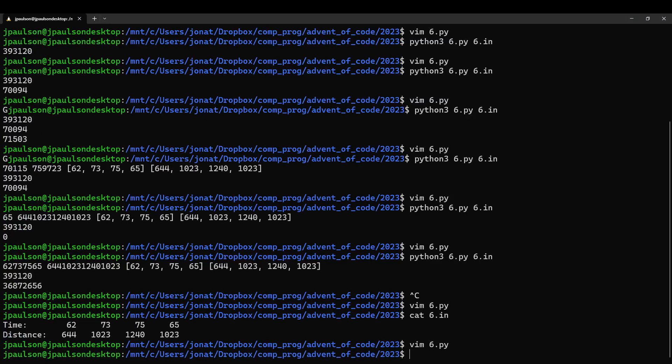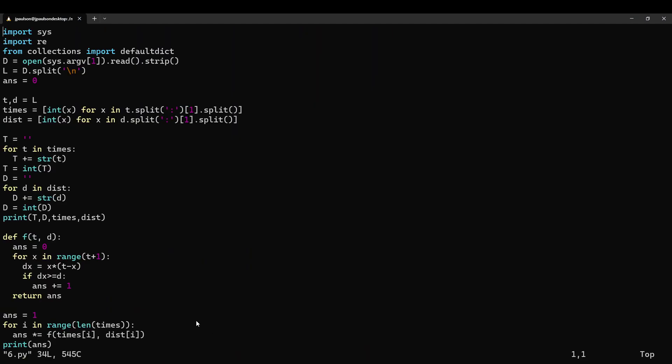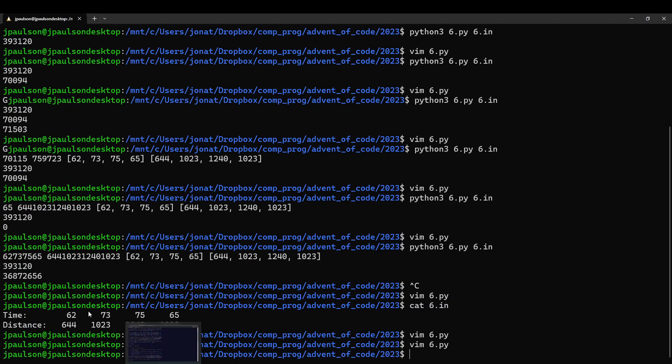The question is just how many values of t are there so that you go at least this distance. In part one, all the numbers are very small — you just brute force it. They wanted the product, fine. In part two, they say concatenate all the numbers, which took me an embarrassingly long time to actually do.